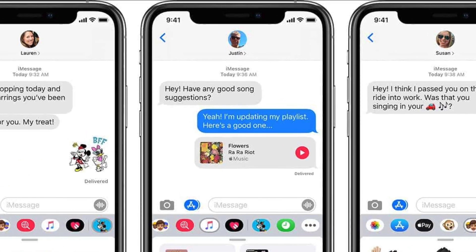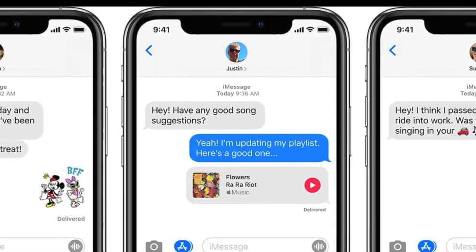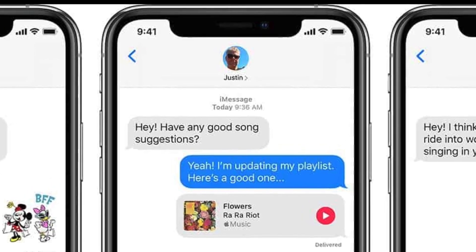iMessage works with both phones totally seamlessly too — no problems whatsoever. The receiver will not even notice which phone number you are sending from when it comes to iMessage. It works totally automatically and totally seamlessly.